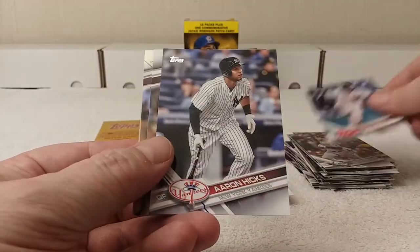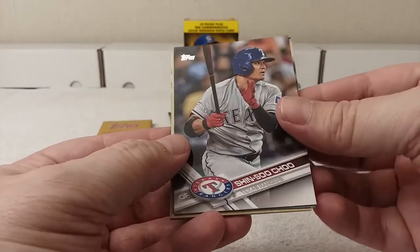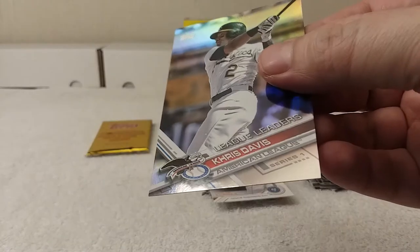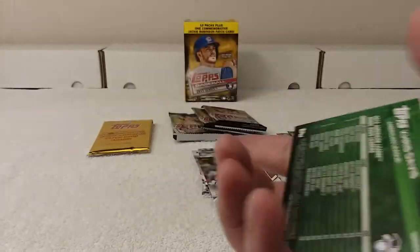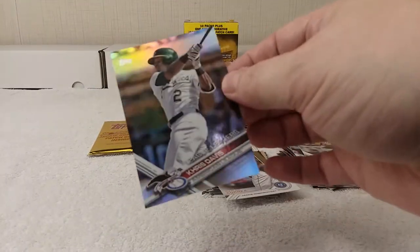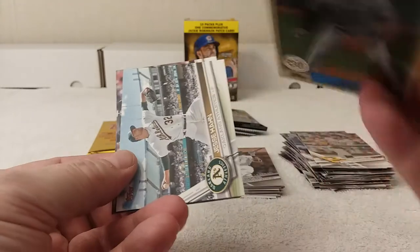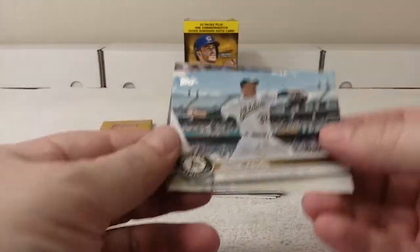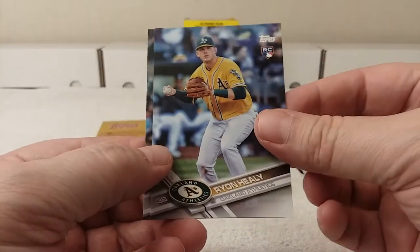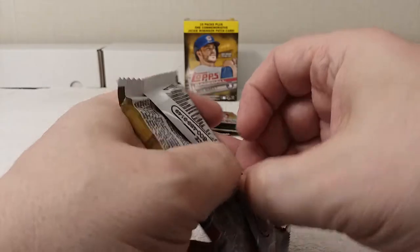Jackie Bradley Jr. Oh, there's a foil card back there — Aaron Hicks. Shin-Soo Choo. Neftalí Féliz. Foil of Chris Davis, American League home run leaders. This is a foil — just slightly shinier, it's not chrome, it's foil. Evan Longoria 30th anniversary card. Jesse Hahn, Jonathan Lucroy, Ryan Healy rookie card, and Henry Owens. Three packs left plus the commemorative card.